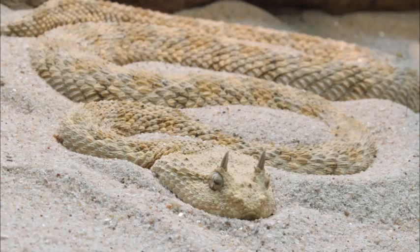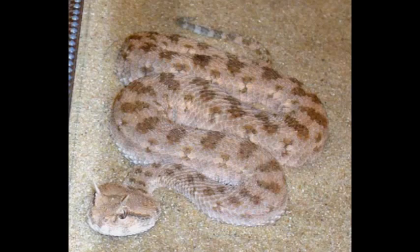The belly is white. The tail, which may have a black tip, is usually thin. Common names of this species include desert sidewinding horned viper, Saharan horned viper, horned desert viper, Sahara horned viper, desert horned viper, North African horned viper, African desert horned viper, greater cerastes, asp, and horned viper.